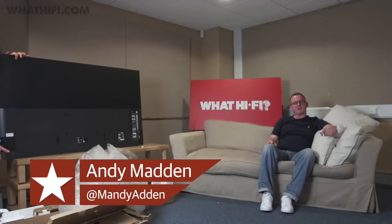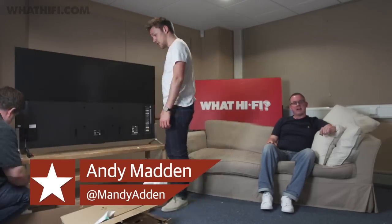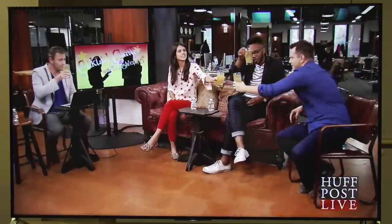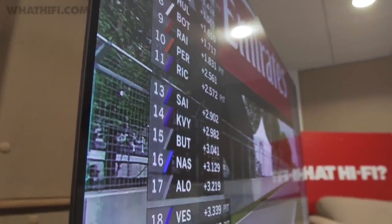Today on WhatHiFi.com we're taking a look at one of Sony's new top TV ranges for 2015, the ultra slim X90C. The X90C comes in two screen sizes: 55 inches and the 65 inch KD65X9005C you see here.